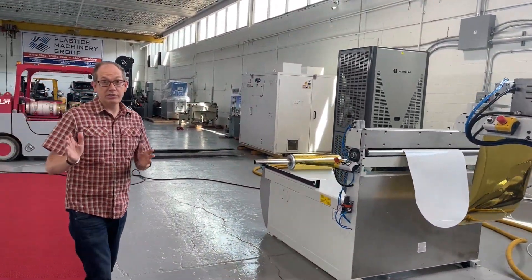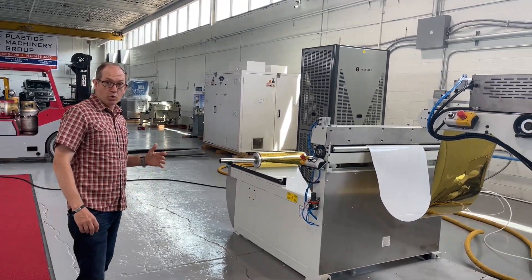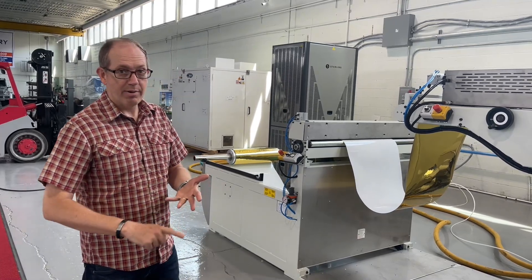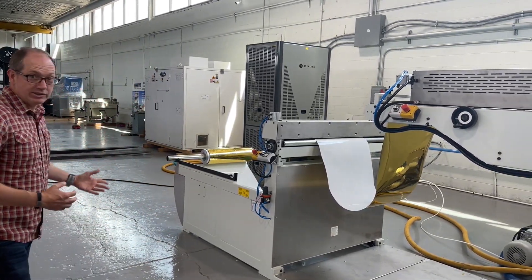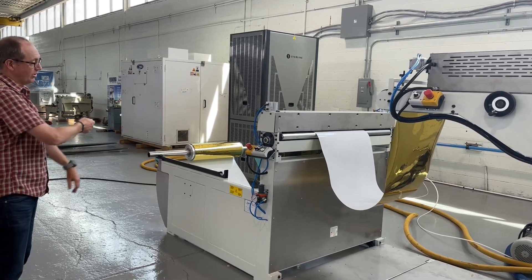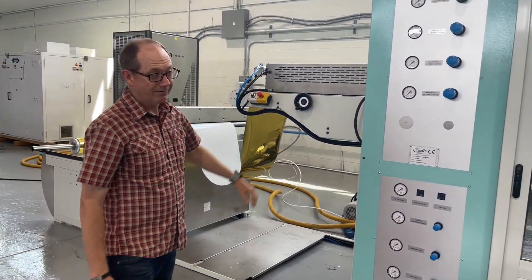The heavy-duty unwind stand allows you to run a bigger roll, meaning fewer changeovers. When the machine is running, it means higher throughput, higher capacity, and your guys aren't lifting heavy rolls or worrying about damaging them. This one has an arm that drops down, picks up the roll, and puts it in place. Your guy goes from here to there — no problem.